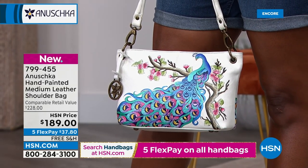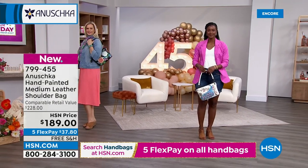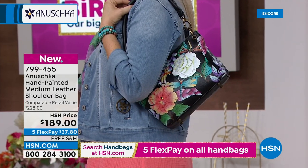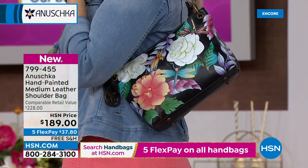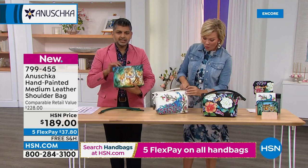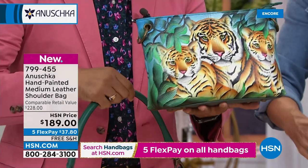For Sandra on Facebook who wanted a peacock — here it is. The Peacock Bliss is $189 with free shipping, five flex of less than $40 to get it home. It's a really cool shape — not super structured, but not slouchy either. If you want to wear it like a clutch, you can, because the shoulder strap actually does come off. The shoulder strap is removable.